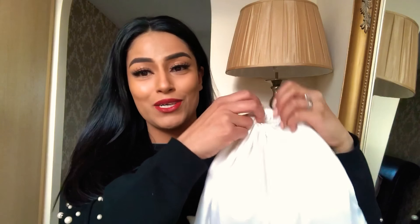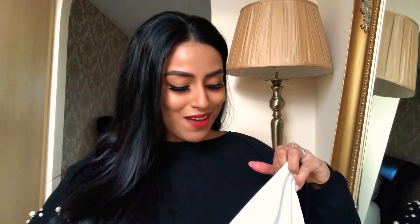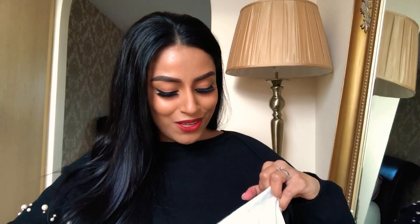I didn't even get to do my makeup properly because I was so excited about this video — I just quickly wanted to do the unboxing. So my makeup isn't really on point, but who cares? It's not about the makeup today, it's about the handbag!